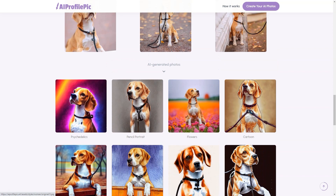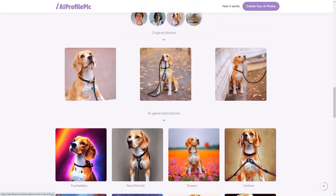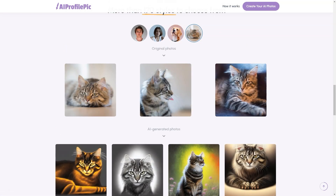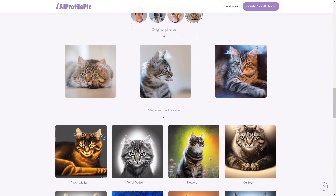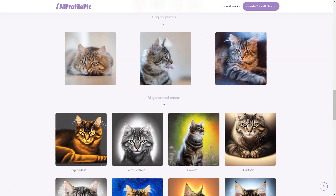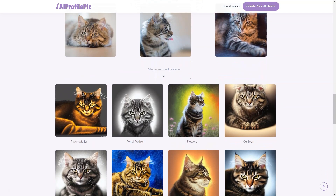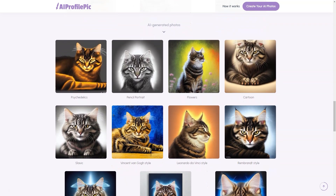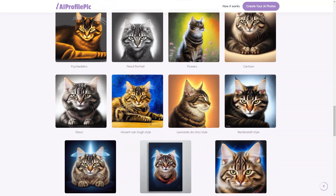So why wait? If you're looking for a fun and creative way to showcase your personality online, head to AI Profile Picard today. Whether you're a professional, student, artist, or just someone looking for a fun new way to express yourself, this tool has everything you need to create a truly unique and unforgettable profile image. Give AI Profile Picard a try — your friends will be amazed at the transformation.